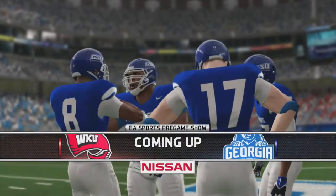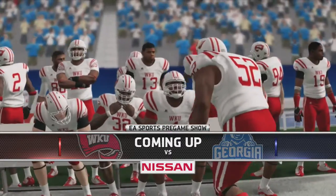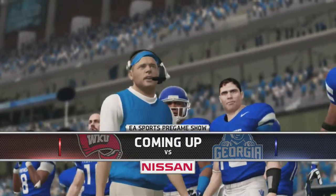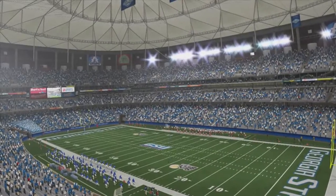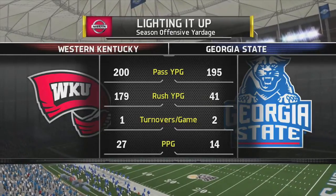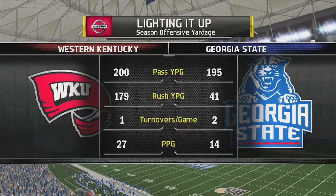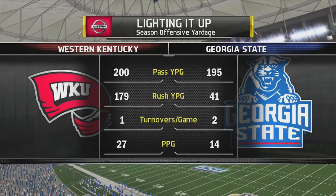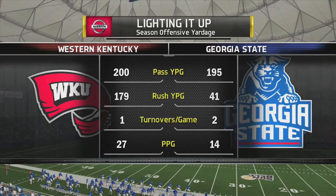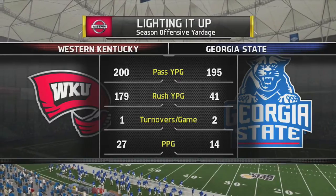Welcome back to the Madden Ballers YouTube channel and our Georgia State Panthers Dynasty in NCAA Football 14. The Panthers are back home at the Georgia Dome to face off against Sunbelt Conference rival Western Kentucky. Georgia State comes in 1-2 in the conference, Western Kentucky is 3-1. This should be a pretty close game, though Western Kentucky is favored to win today.